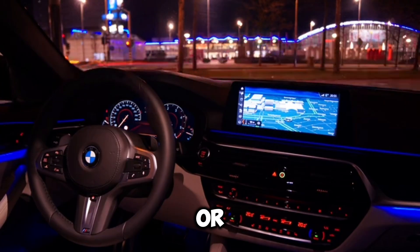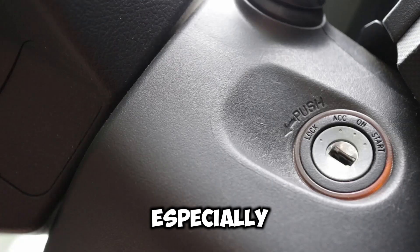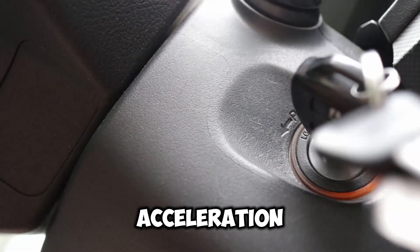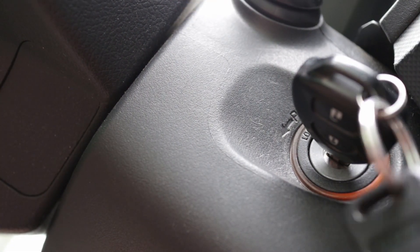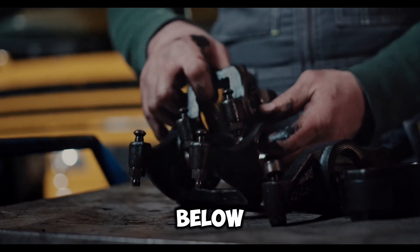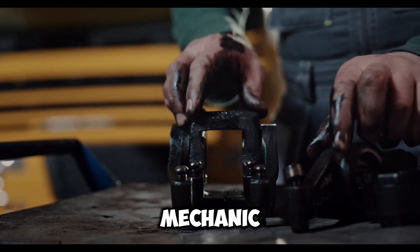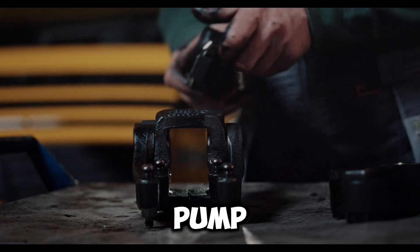Reason three: Failing Oil Pump. A failing or malfunctioning oil pump may struggle to maintain sufficient oil pressure, especially under higher engine loads during acceleration. This can cause the oil light to illuminate as pressure drops below the recommended level. Consult a mechanic to inspect and replace the oil pump if necessary.